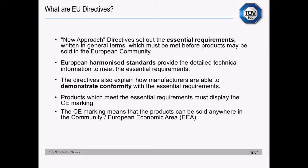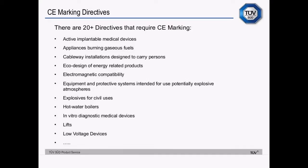Once you've met all of the essential requirements, you place the CE marking on the product, and that CE marking means that you can move the product around the European Community or European Economic Area. There are currently 24 directives and 1 regulation that require a CE marking. Here's a list of some of the titles in English.